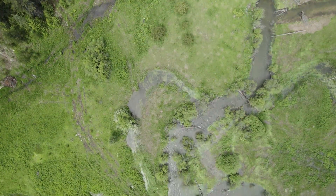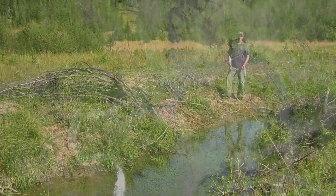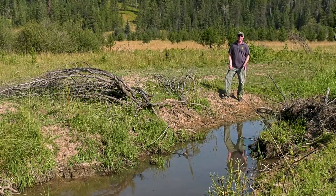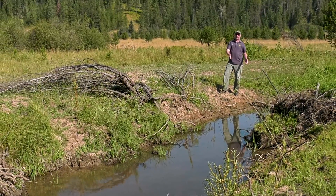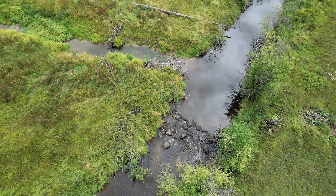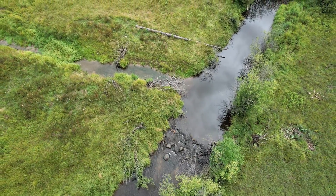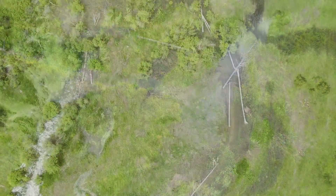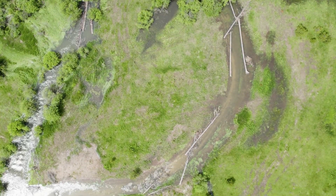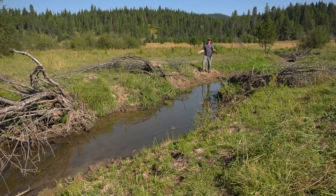In addition to pushing water into old side channels, another technique we use is constructing completely new side channels, as we have with this one here in front of me. The idea is to create additional habitat and additional floodplain connectivity in cases where we don't have enough original side channels on site. In spring during high water, this will be completely full, which helps spread that water out.